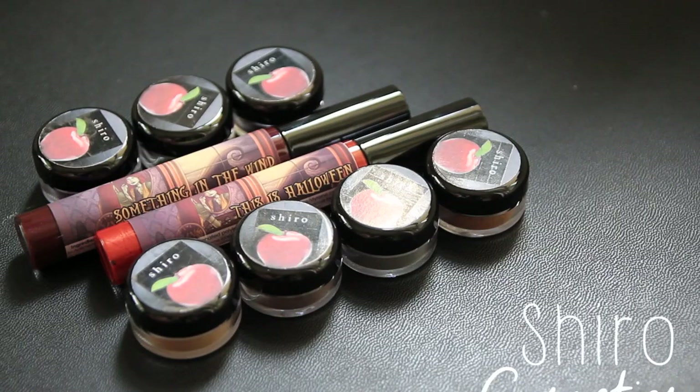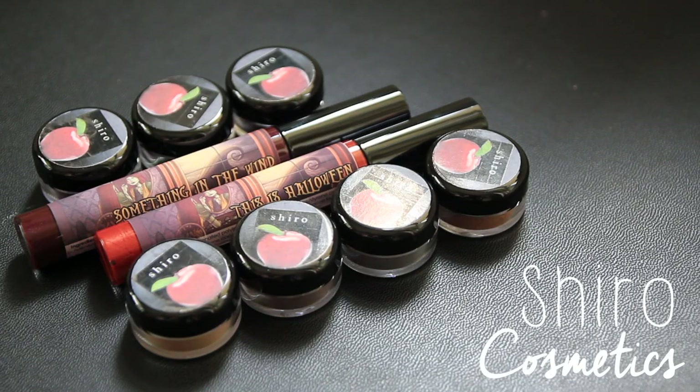They feel almost like baby powder they're that fine, but they're still incredibly pigmented. I haven't had a chance to really jump into these yet, so when I do I'm probably going to do a full review on them.